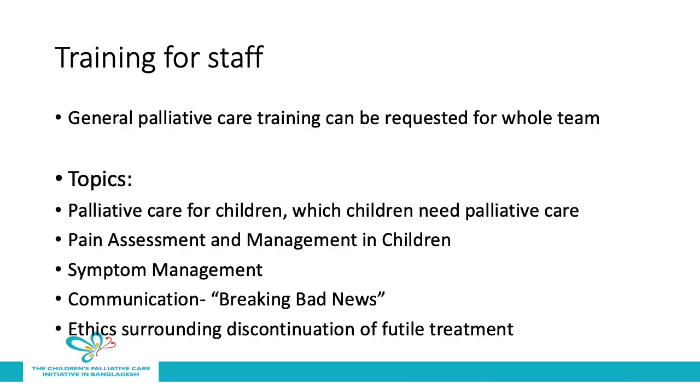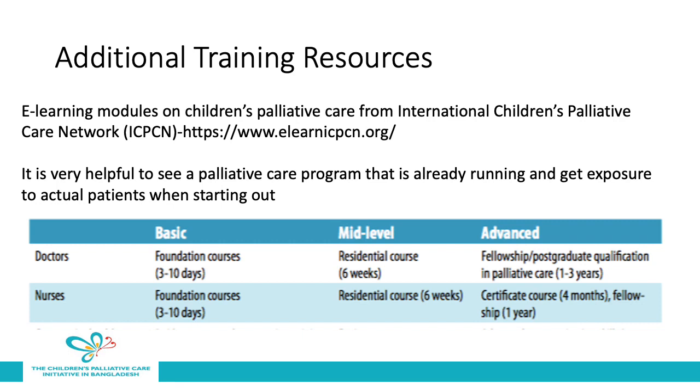Training for staff at MSF facilities can be requested by asking for general palliative care training for the whole team. Topics for this training would include palliative care for children, which children need palliative care, pain and symptom assessment in children, communication and breaking bad news, and discussions about ethics surrounding discontinuation of treatments which may be futile or are causing a lot of suffering for children. There are several excellent additional training resources, including the e-learning modules on children's palliative care from the International Children's Palliative Care Network, available at elearnicpcn.org — these modules are free of charge and you get a certificate for completing each module. It's also very helpful to see a palliative care program that's already running and get exposure to actual palliative care patients when you're starting out. Additionally, the WHO guide shows the basic, mid-level, and advanced training that doctors and nurses who want to specialize in palliative care should have.